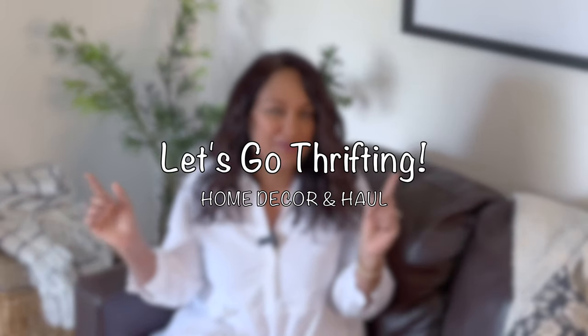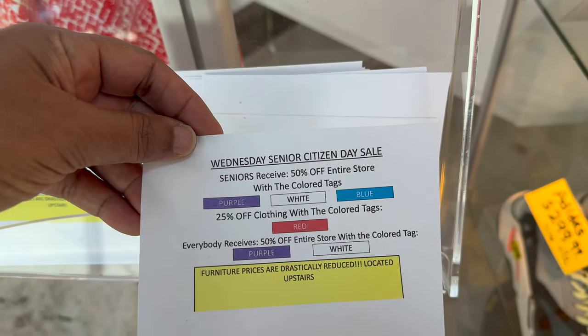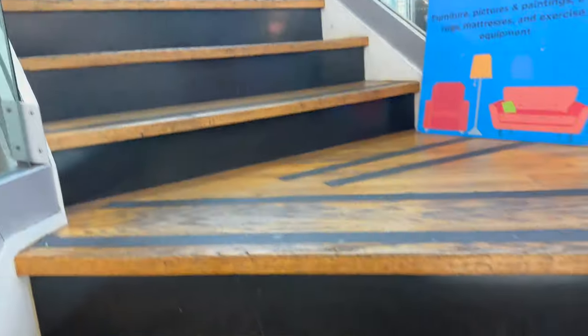Hey guys, welcome or welcome back to the channel! Today we are heading back to the thrift store. I have been so excited to share this haul with you — I have had most of these items for several weeks now. Let's head to the thrift store and meet right back here. As usual, I check out the colors of the day for 50% off tags because we want to snag as many deals as we can.